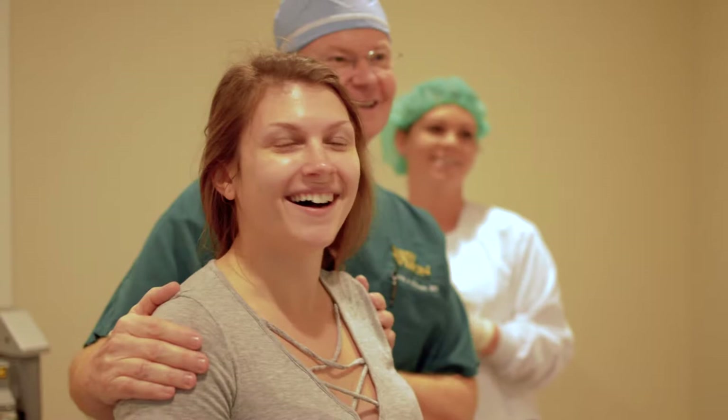We also do a procedure called advanced surface treatment, which is also a laser vision correction procedure using the excimer laser. These laser vision correction procedures are FDA approved, and in fact we were part of the FDA clinical trials for the initial approval of LASIK in the United States.